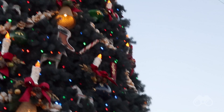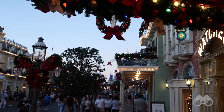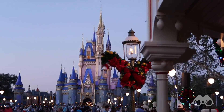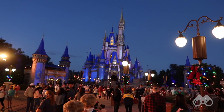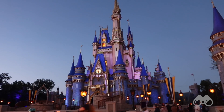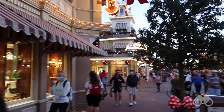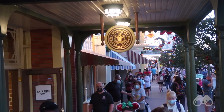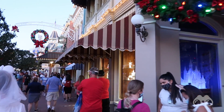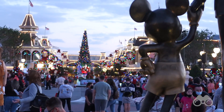The Dapper Dans just finished up at the train station. The Christmas tree is all lit up and looks great on Main Street, with the castle visible in the distance. Since the parks reopened we haven't seen Cinderella Castle at night with the new rose gold paint job, but thanks to daylight savings time and extended park hours, we're about to see exactly what that looks like. The Santa Cavalcade comes through again at night.